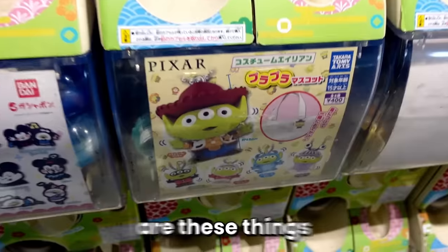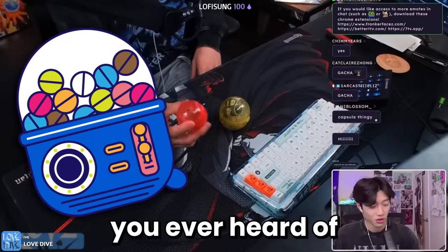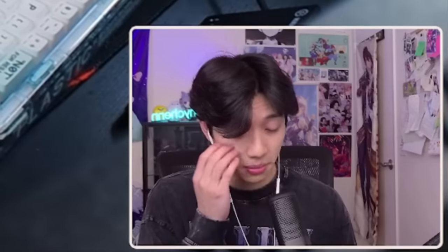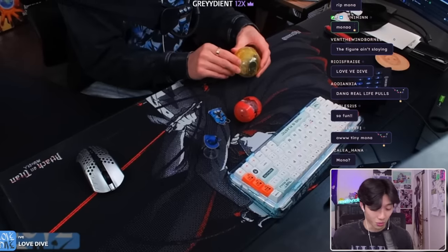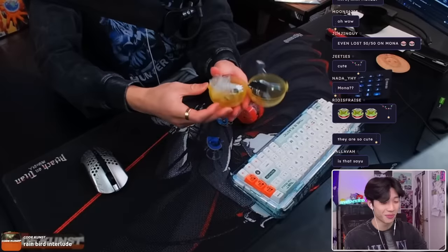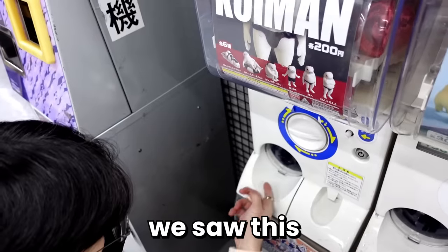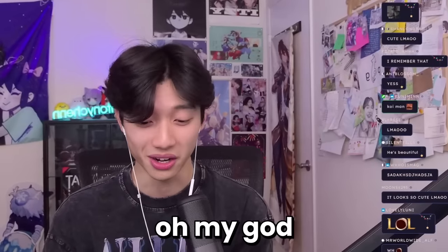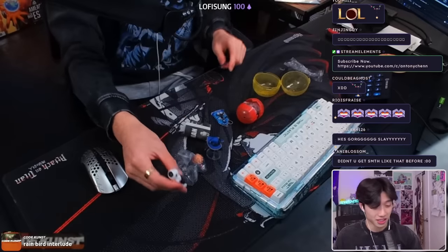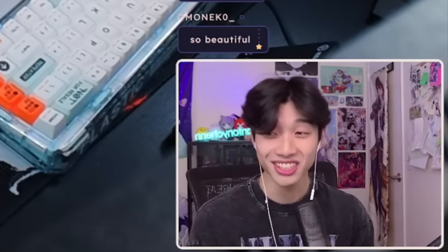The very first thing we'll start with are gashapon — these little prize machines. We have these in the United States as well, but in Japan they are super common. There are entire walls of gashapon machines; you can find them anywhere in Tokyo. This one is my favorite gashapon of all time — it's Koi Man. We saw this gacha machine that was just a series of different koi people, and this guy is called Koi Man. He is beautiful; I've never seen anything more majestic.